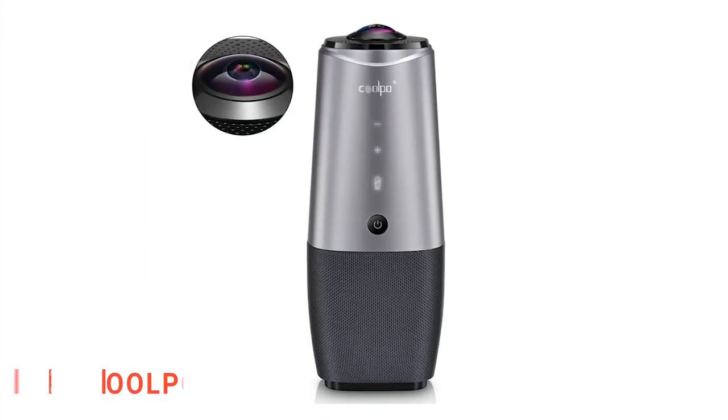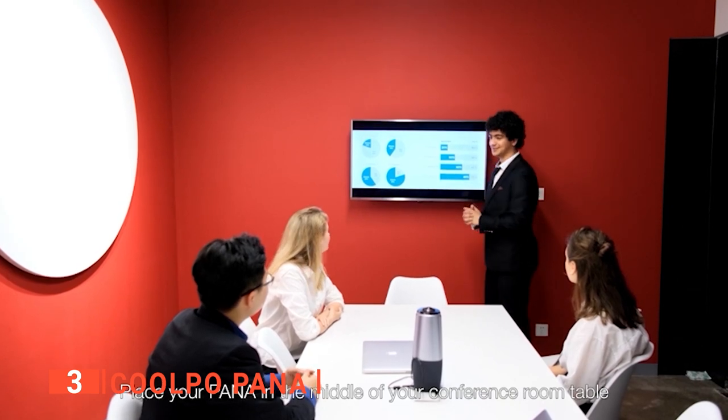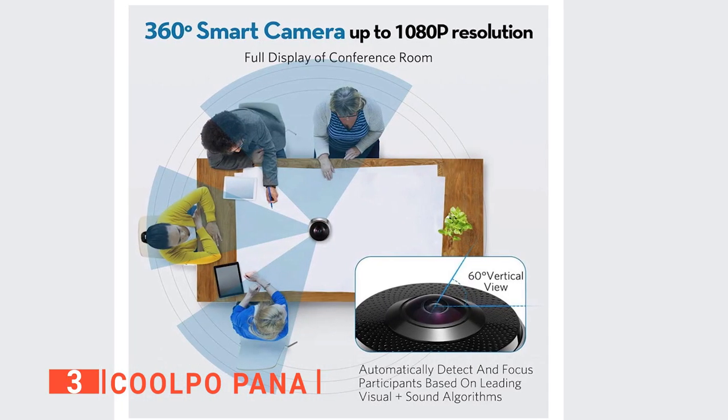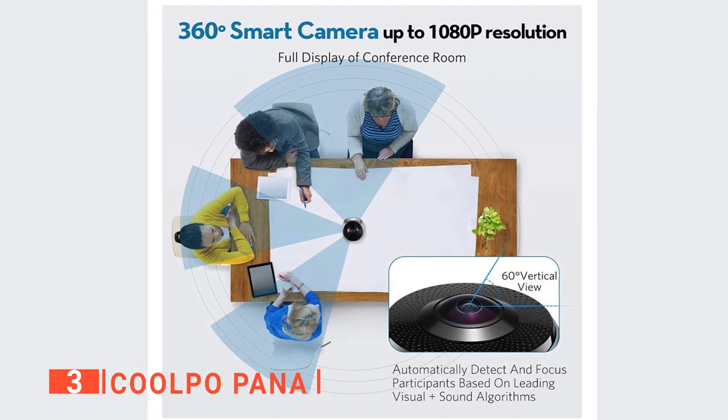The third product on our list is the Coolpo Pana. Tired of having to turn or spin your camera around? You won't have to do that anymore with the Coolpo Pana. Coming in two colors — black and silver — it is designed for roundtable meetings with its 360-degree camera. No more crowding around, swapping seats, or moving the camera. Simply put it in the middle of your team and everyone can be seen. You can even capture the whole room in 4K resolution.